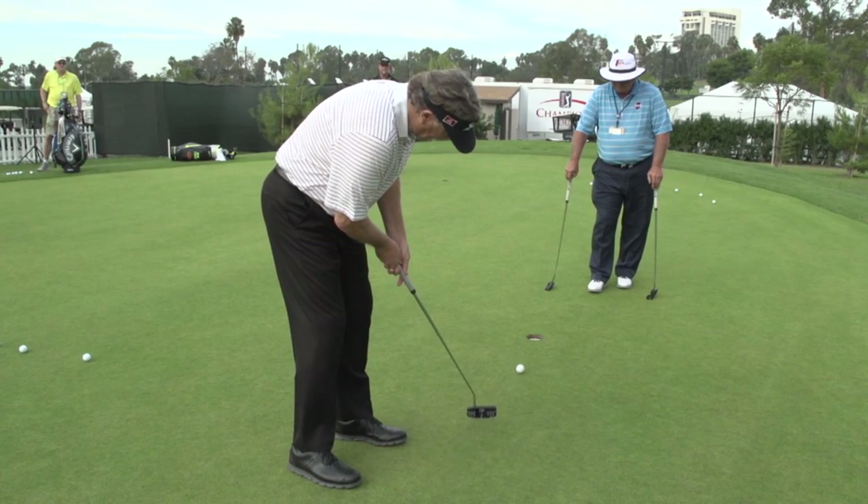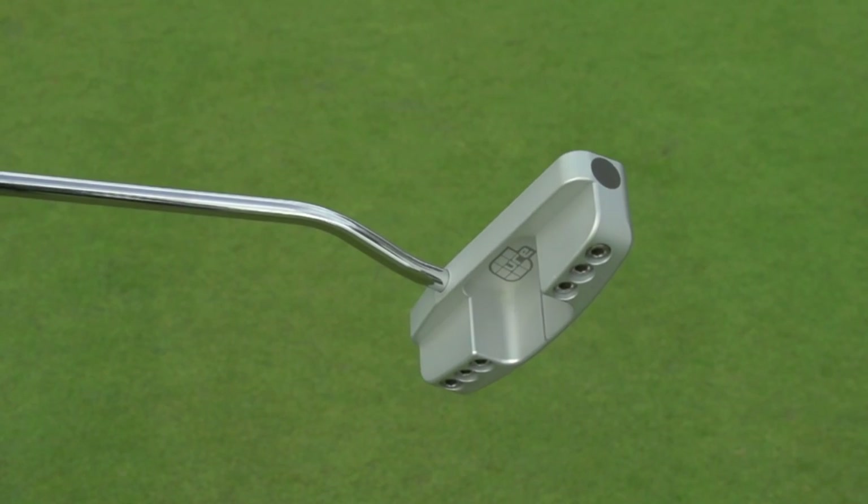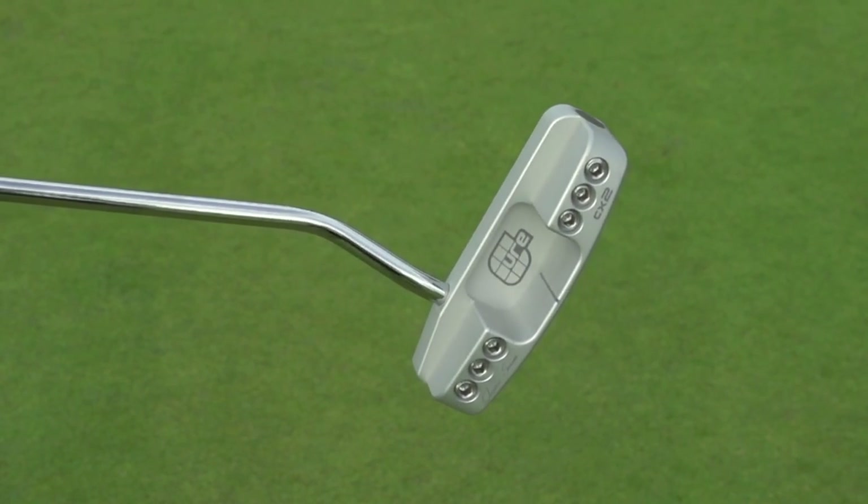When this company was started over two years ago, their whole objective was to create a putter with the maximum amount of stability, with moment of inertia being the main technology in the putter.